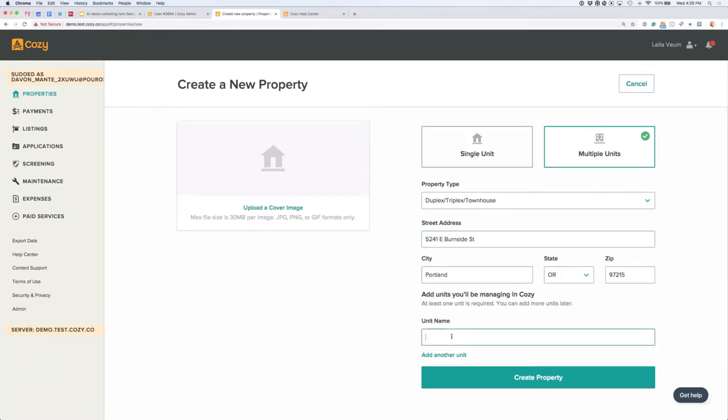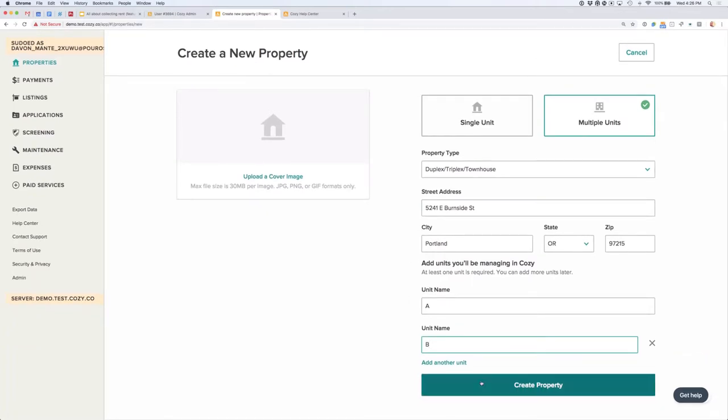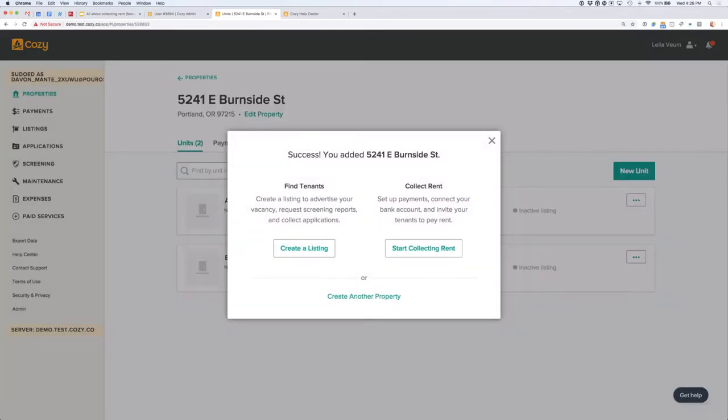Let's say I'm adding my duplex to Cozy. I'll choose multiple units. For unit names, it's pretty free form — whatever you prefer. Some landlords use their renter's names; if you're renting your home, you might use 'master bedroom' or 'basement.' In this case I'll just do A and B. And that's it — that's how quick it is to add a property. Less than 10 seconds. Even if you have a lot of properties, you can get up and running pretty quickly.